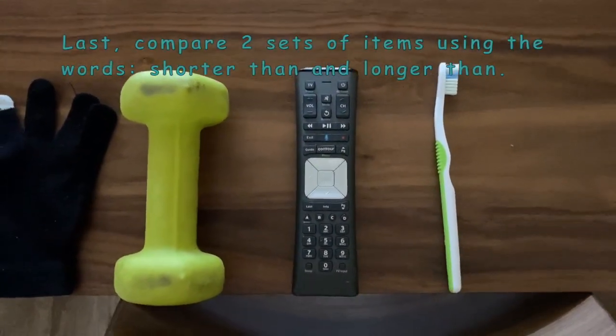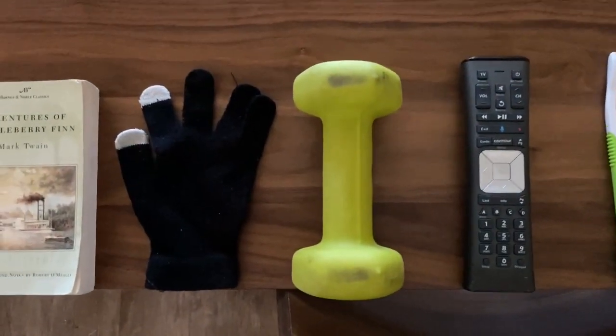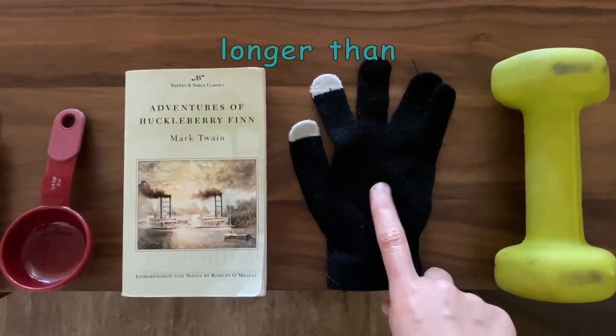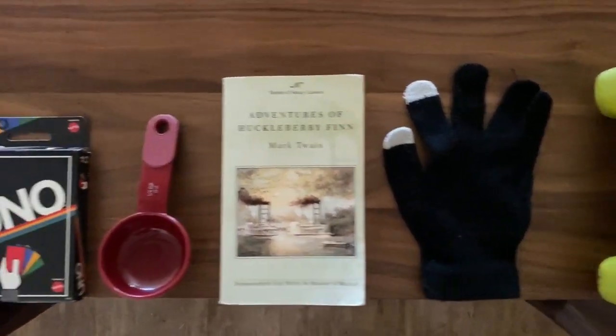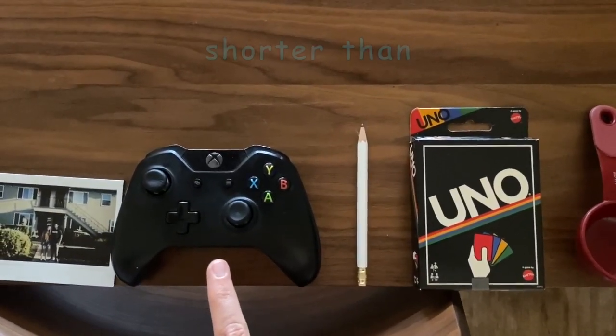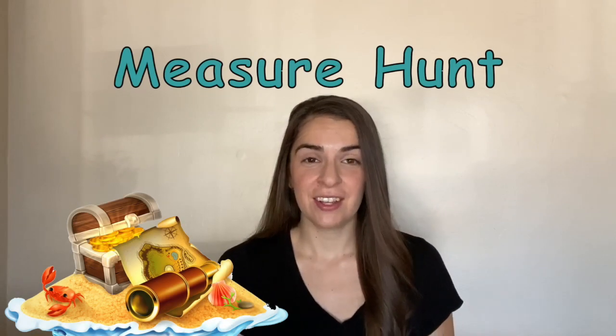Now I'm going to pick two different sets of things to compare. My glove is longer than my book. My controller is shorter than my pencil.